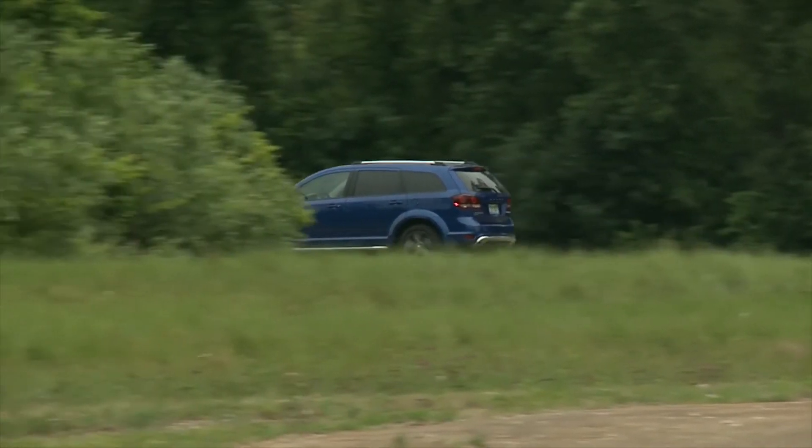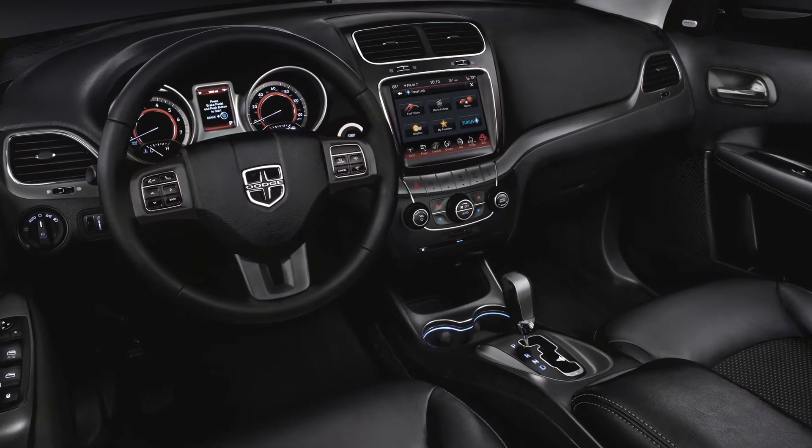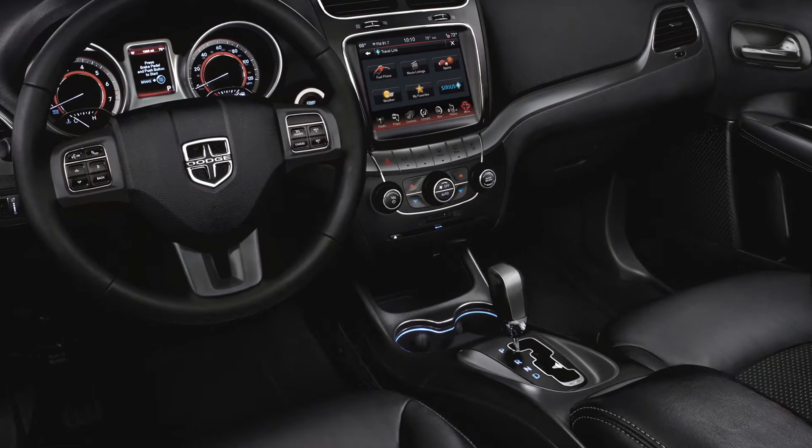The transmission offered on all but the top version is a four-speed automatic, something almost unheard of in a modern vehicle. There is one six-speed automatic offered, but again, only on a top model.